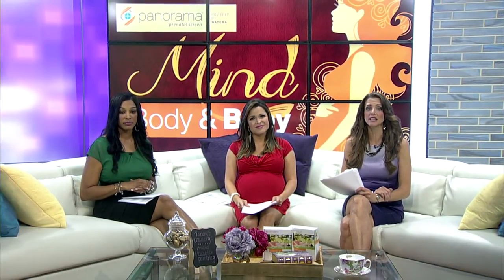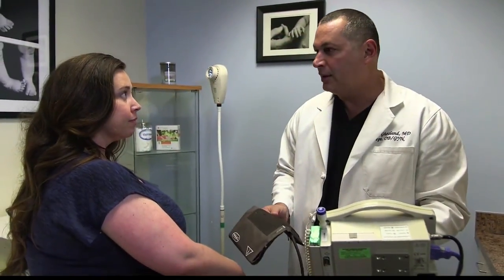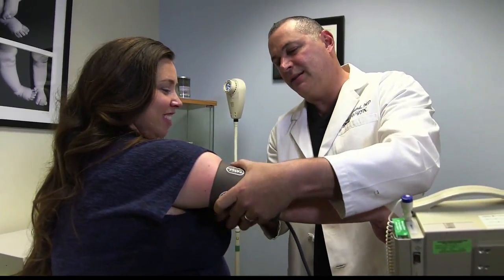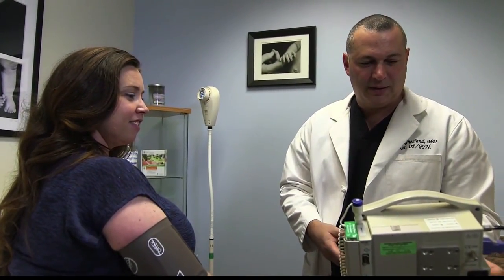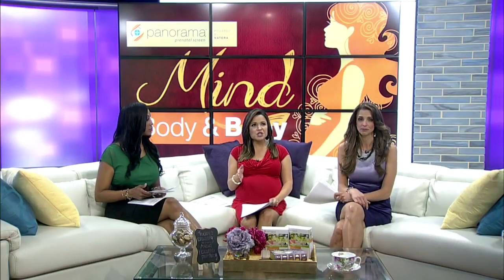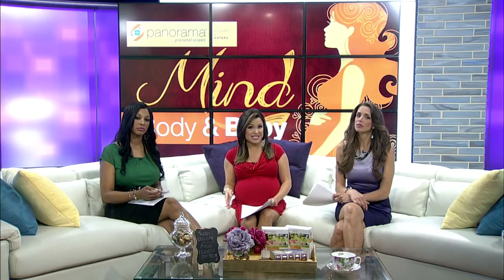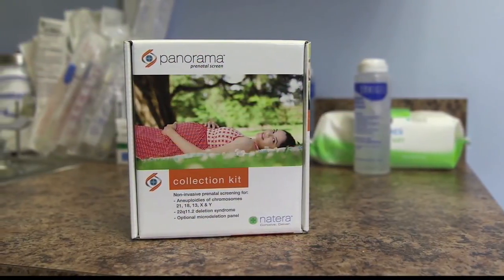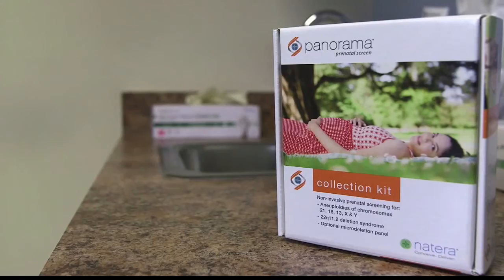It can be as simple as a blood draw. We're talking about non-invasive prenatal testing, or NIPT. With an NIPT like Panorama, for example, doctors can draw some of mom's blood as early as nine weeks into her pregnancy to check the developing baby's DNA to see if they're at risk for certain genetic diseases. Panorama is actually the only NIPT that differentiates between mom's DNA and fetal DNA, producing highly accurate results. Those more accurate results can reduce the number of women who are incorrectly told their fetus may have a problem.